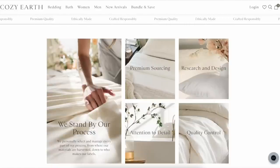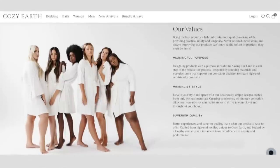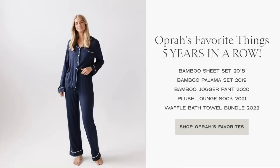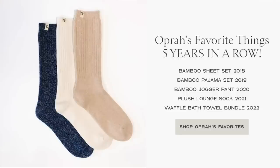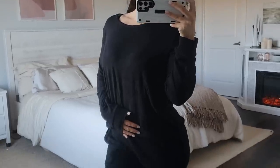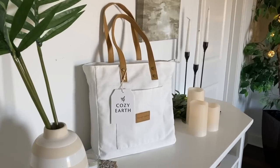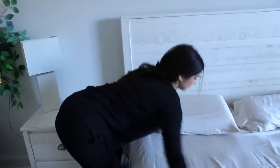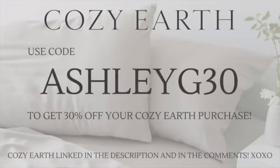This video is brought to you in part by Cozy Earth. Cozy Earth is a premium bedding and loungewear company — the world's foremost source of high-quality, authentic bamboo linens, sleepwear, and loungewear. All of their products are made from super soft viscose from highly sustainable bamboo. Their sheet set, PJ set, ultra soft joggers, and plush lounge socks were chosen five years in a row as one of Oprah's favorite things. I have the bamboo sheet set in the color oat, the bamboo rib knit jogger and long sleeve in black. Everything came in reusable and super aesthetic packaging. The softness is unreal — so airy, light, and very luxurious. Use my code AshleyG30 to get 30% off your Cozy Earth purchase. I'll have them linked in the description box.